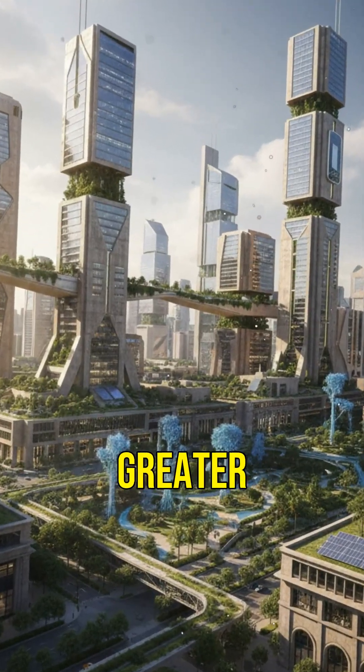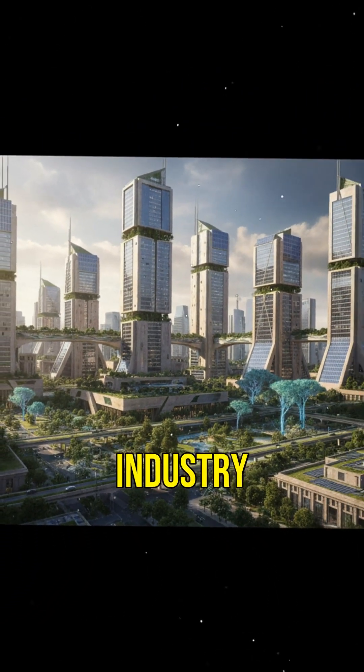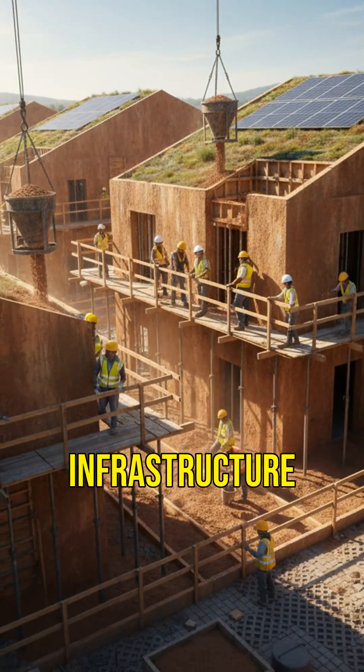Less maintenance and greater sustainability make it a game-changer for the industry. Could this ancient recipe be the key to greener, longer-lasting infrastructure?